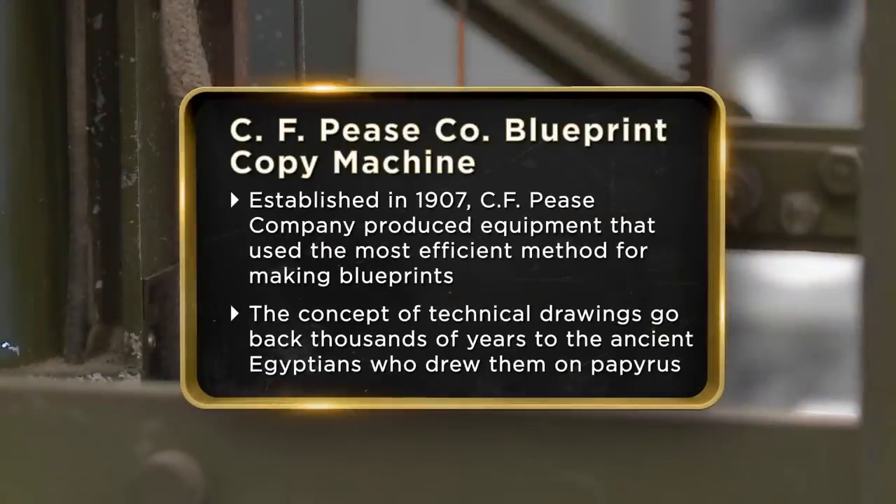Yeah, so you're as old as me. I'm coming in today to try to sell my 1913 blueprint copy machine. I want to sell it because my wife doesn't like it in the front room of her house — she said it doesn't match the furniture. I told her to get new furniture, but she's not having that.